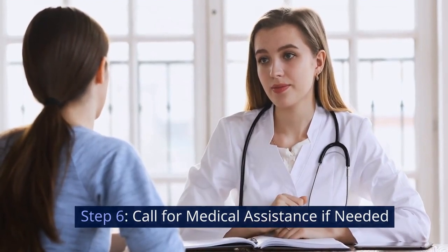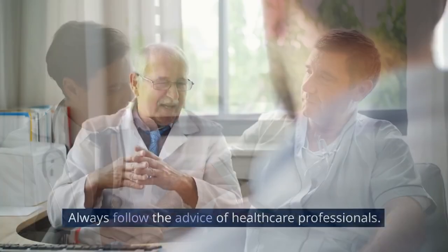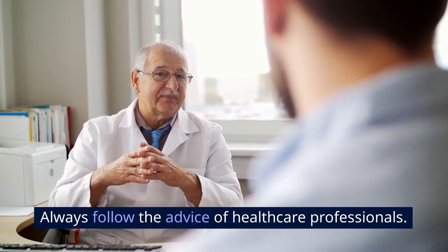Step 6: Call for medical assistance if needed. If your symptoms don't improve, seek medical help immediately. Always follow the advice of healthcare professionals.